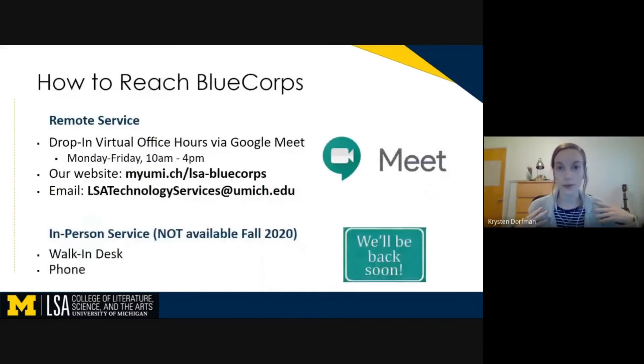So then, how can you reach BlueCore? Even during these remote times, BlueCore is still here to help you. This semester, we are only offering remote service, which includes drop-in remote office hours via Google Meet. Those happen every day, Monday through Friday, from 10 a.m. to 4 p.m. You can find the link to that Google Meet on the BlueCore website, which is MyUMich slash LSA dash BlueCore. Also, if you Google BlueCore, you will find our website, and the link to the Google Meet will be right there on our homepage.